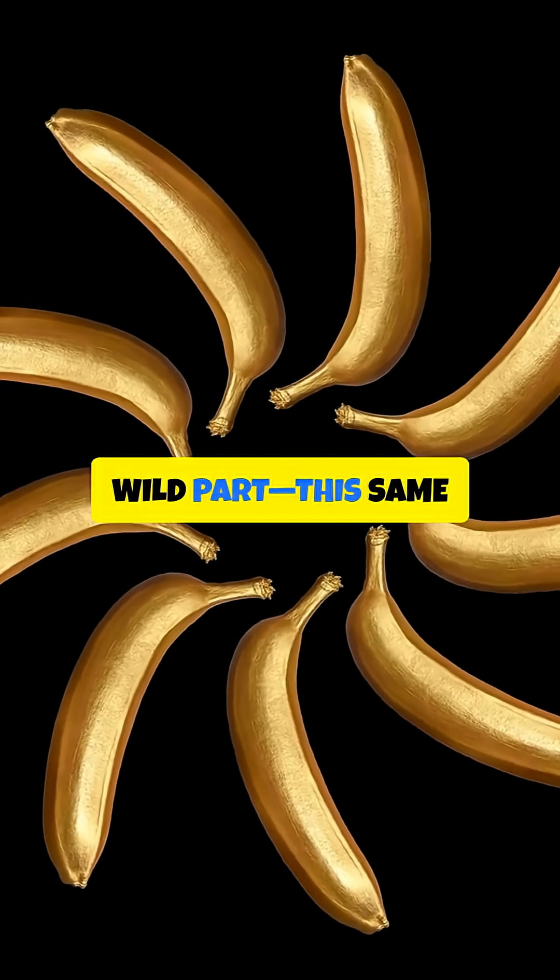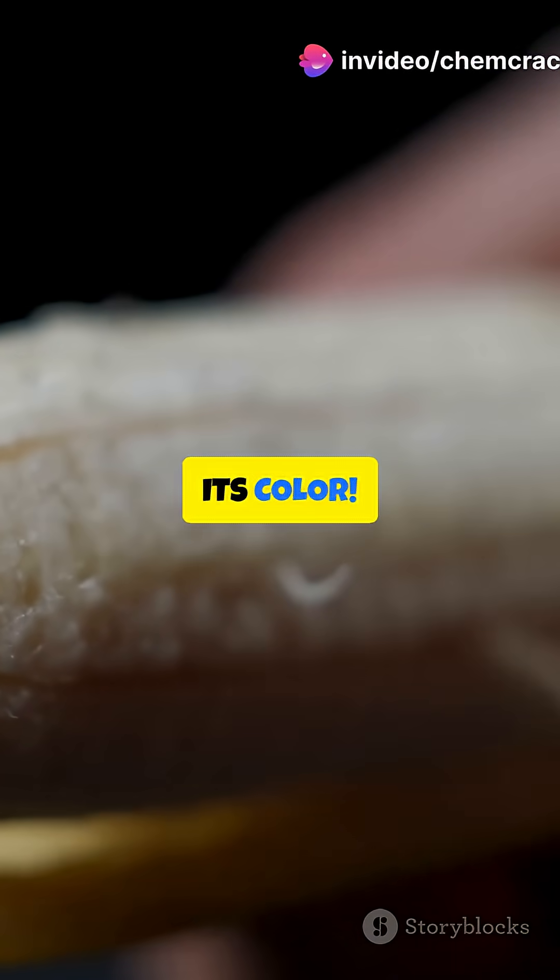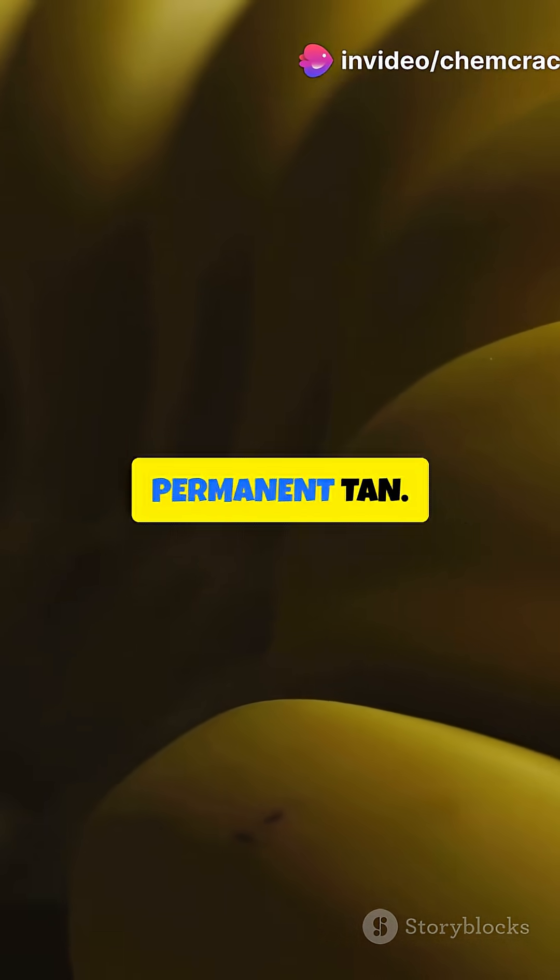And here's the wild part: this same process creates melanin — yes, the very pigment that gives your skin its color. Your banana is literally getting a permanent tan.